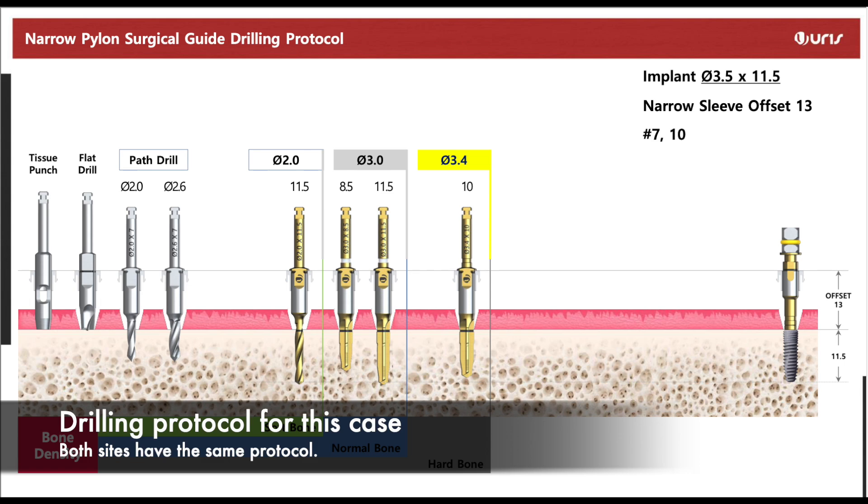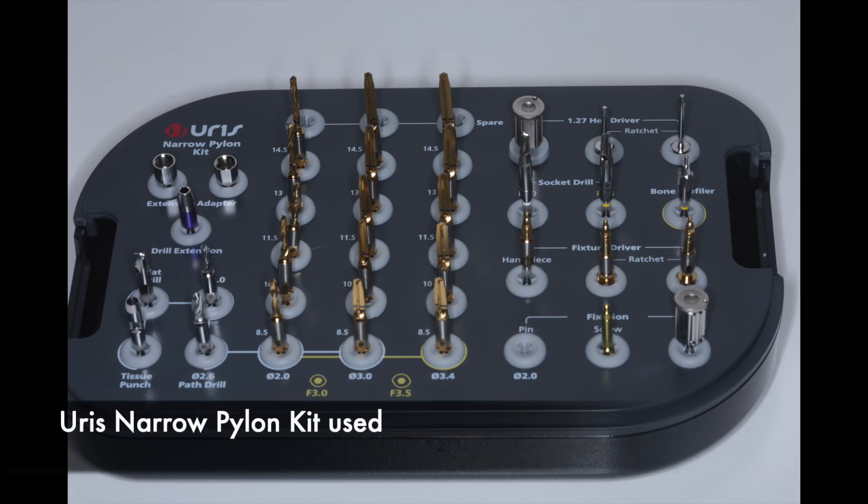Here is the surgical guide drilling protocol recommended for both osteotomies — the surgical protocol was exactly the same for both sites. Owing to the narrow space for both number seven and number ten, it was recommended that I use the narrow pylon kit. We were going to start with the tissue punch, flat drill, the 2.0mm and 2.6mm drills, followed by the 11.5mm two-millimeter, 8.5mm and 11.5mm three-millimeter drills, and finally the 3.4mm drill. Here is the narrow pylon kit from True Abutment that I ended up using for the surgery.